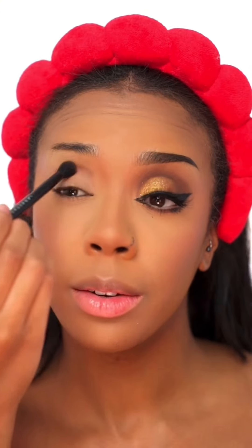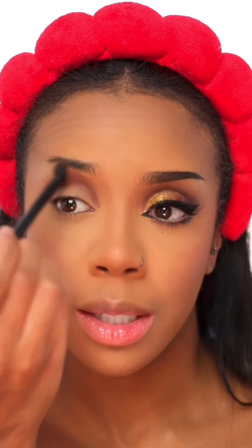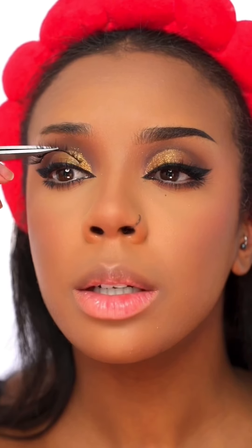Going in the crease with a dark warm brown eyeshadow, smoothing out those edges. Then taking this shimmery gold eyeshadow — oh yes! Eyeshadow is done. Now doing the winged liner, getting this lash on, filling in the brow. The look's coming together nicely. Adding lips — oh, that's very bright.